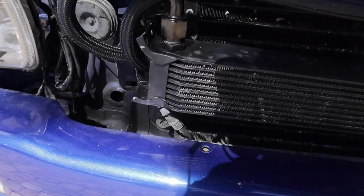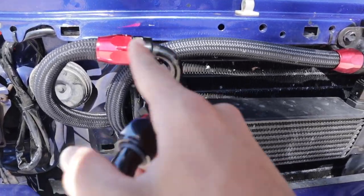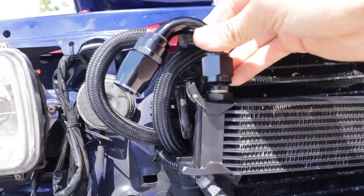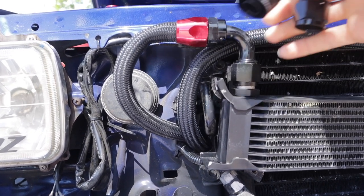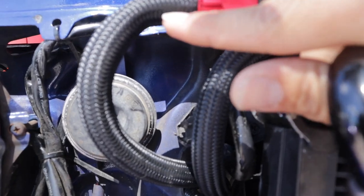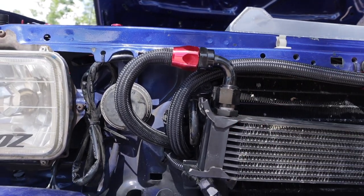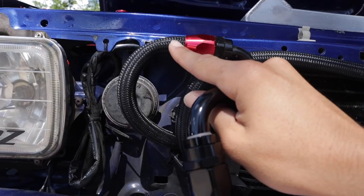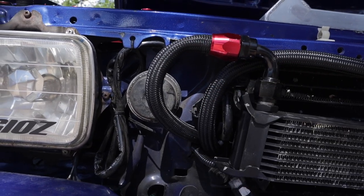Looking at where my oil cooler is — here's my line. The 150-degree AN fitting is going to sit with the hose going down and match the angle better, whereas the 90-degree was kinking the hose right here. I want to get rid of that kink so I'm not restricting oil flow. I might need to take off the hose and cut out that kinked section — we'll see.